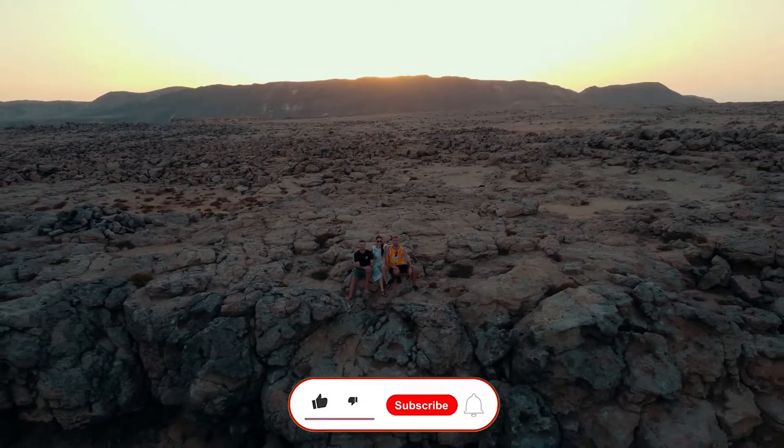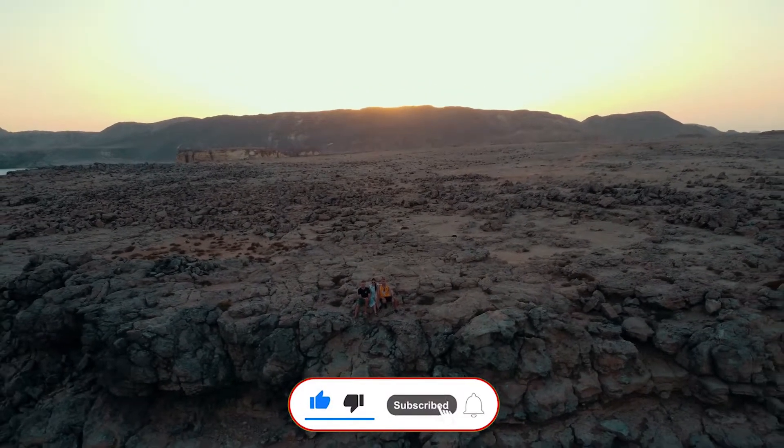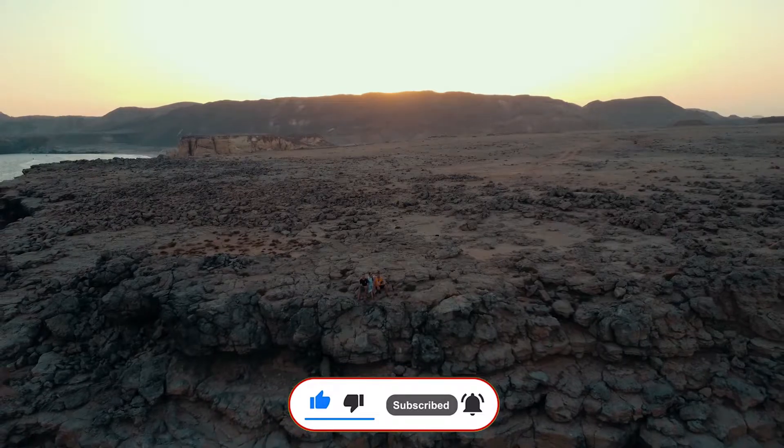I hope you enjoyed this episode. Please share this video with your family and friends. Vasily was here — see you in the next video, ciao!